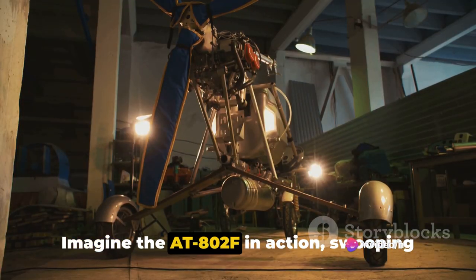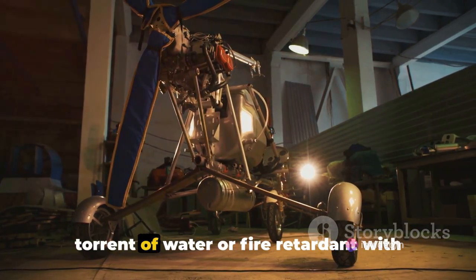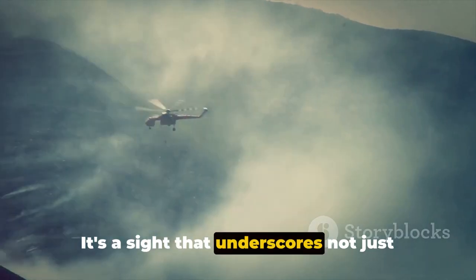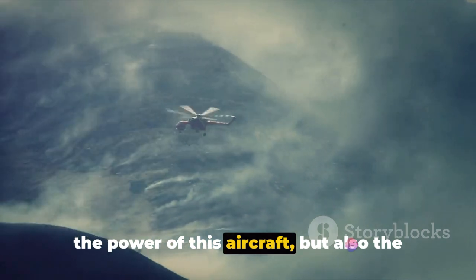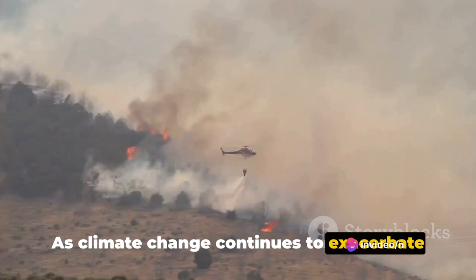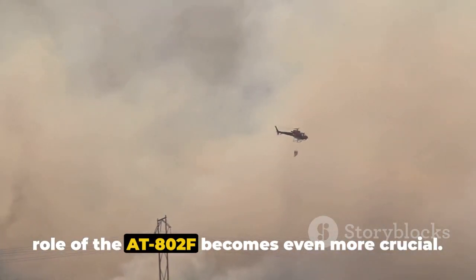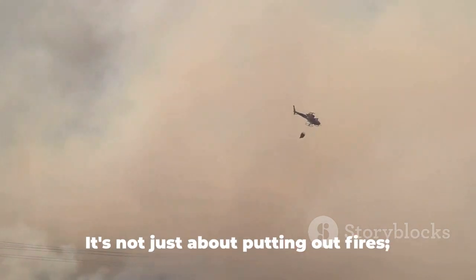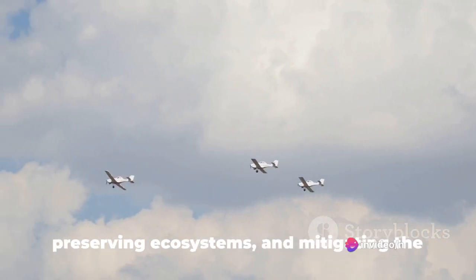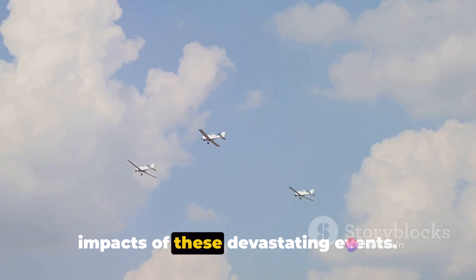Imagine the 802F in action, swooping over a raging forest fire, releasing a torrent of water or fire retardant with spot-on accuracy. It's a sight that underscores not just the power of this aircraft, but also the importance of its mission. As climate change continues to exacerbate wildfire seasons around the world, the role of the 802F becomes even more crucial. It's not just about putting out fires — it's about safeguarding communities, preserving ecosystems, and mitigating the impacts of these devastating events.